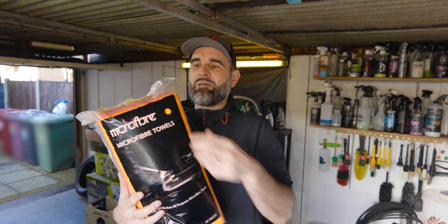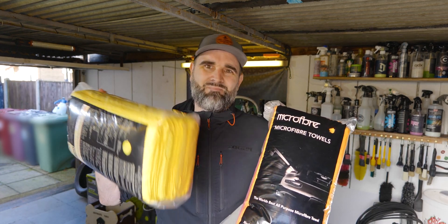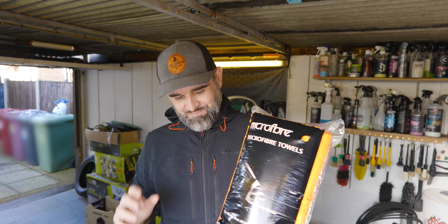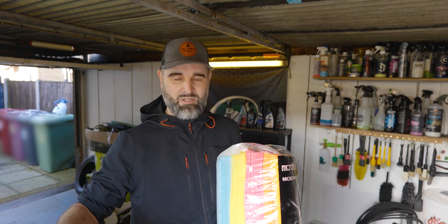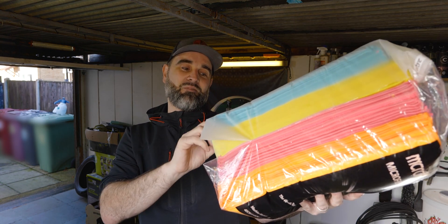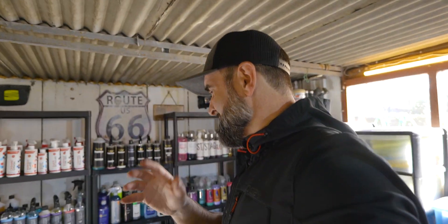These Microfibre brand cloths feel pretty much the same as the Kirklands. They don't have tags on them, which is already a thumbs up - taking tags off ruins the edge just a little bit. Because they don't mention the blend, I'm going to assume they're 80-20 rather than 70-30 - same as the Kirklands. This is a 40-pack so you get four extra, and it's £29.99 - though I've got it scribbled as £25.10 for Kirklands. So it's about £5 more, you get a couple extra, and you get multiple colors, since Kirkland pretty much only ever come in yellow.